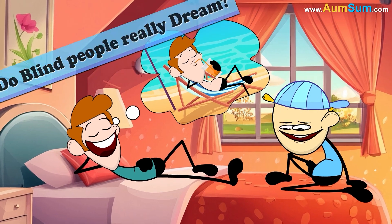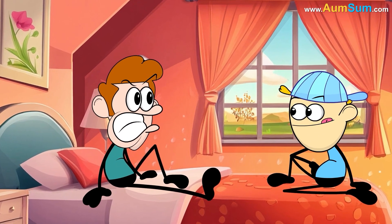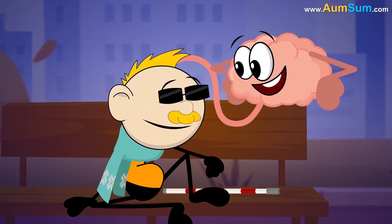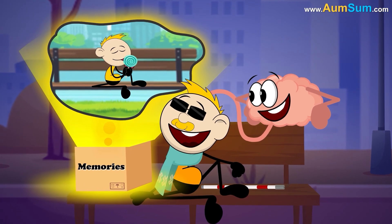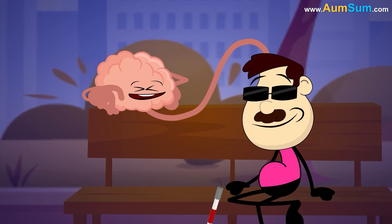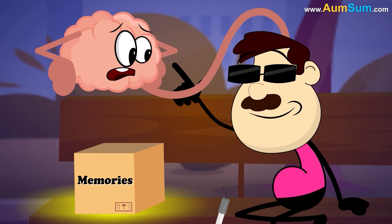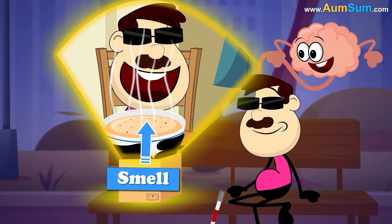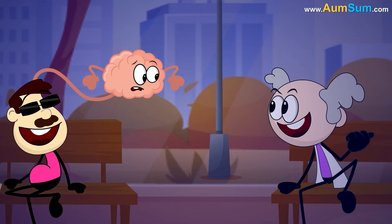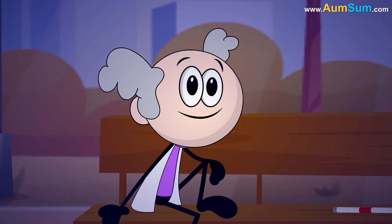Do blind people really dream? If a blind person lost his vision in the later stage of his life, then his brain would use visual information stored in his memories to create dreams. Now, if a blind person is blind since birth, then his brain has never received any visual information. So instead, his dreams would get their content from memories of sound, smell, touch, etc., which he perceives in his everyday life. But in one science experiment, people who were blind since birth were able to draw their dreams.